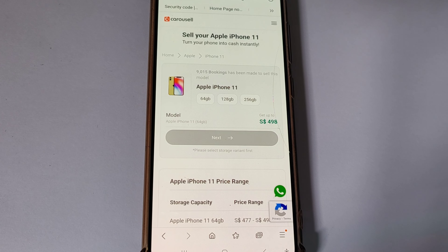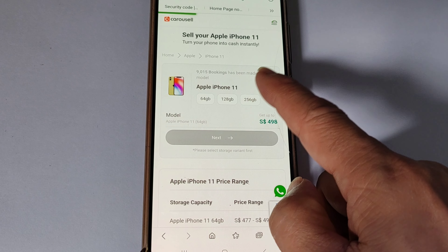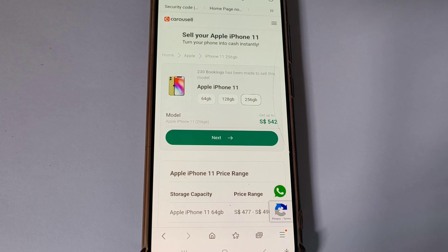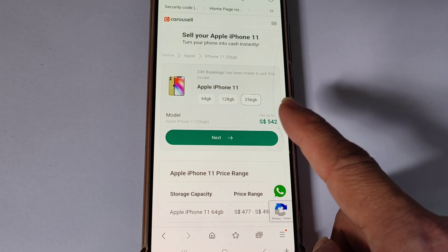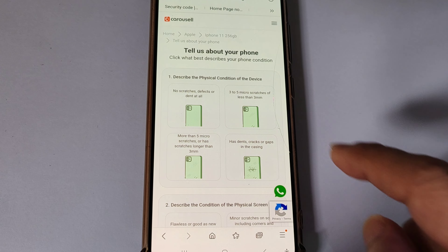Select the storage capacity. Next, go through a few simple steps to allow the system to gauge the price of the phone. Be truthful and honest so that the system is able to quote you a more accurate price.